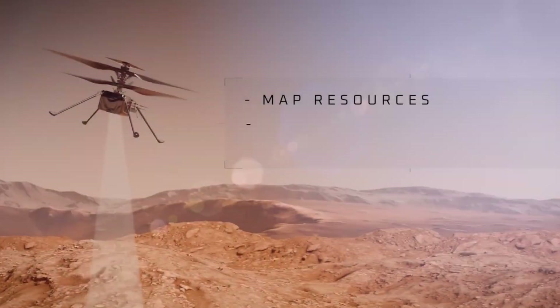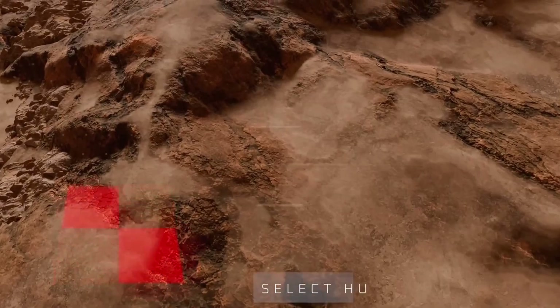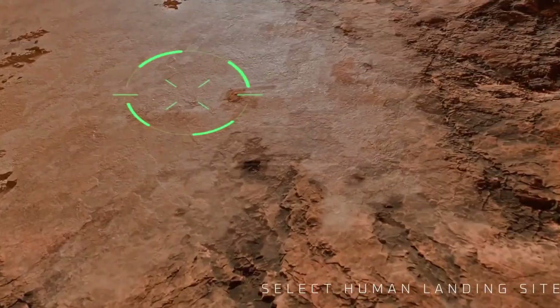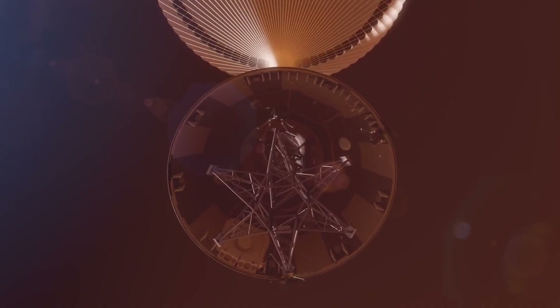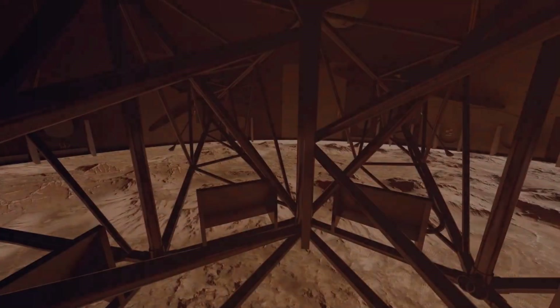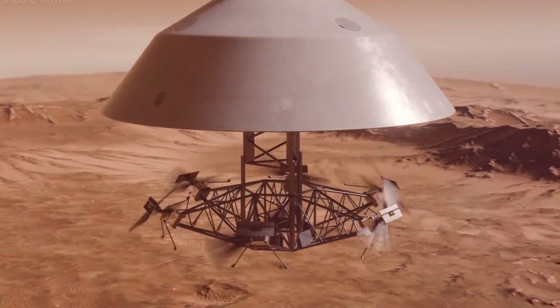Equipped with scientific instruments, they would be able to gather crucial data, relay communications, and create highly detailed maps of the Martian surface. By combining cutting-edge aerial mobility with the goals of space exploration, Skyfall opens the door to uncovering new insights into Mars's geology, climate, and potential for past life. It offers a bold glimpse of a future where fast, versatile, and efficient exploration reshapes how humanity studies the Red Planet.